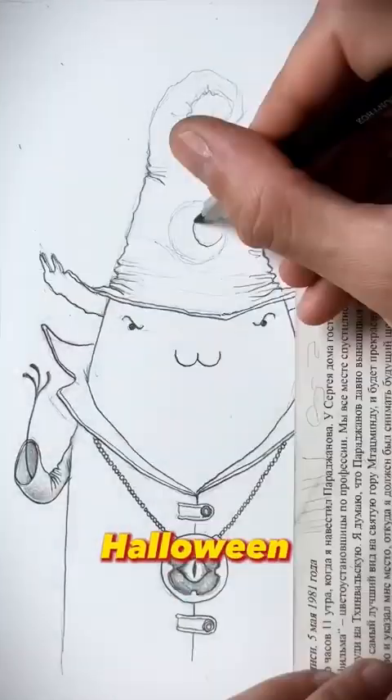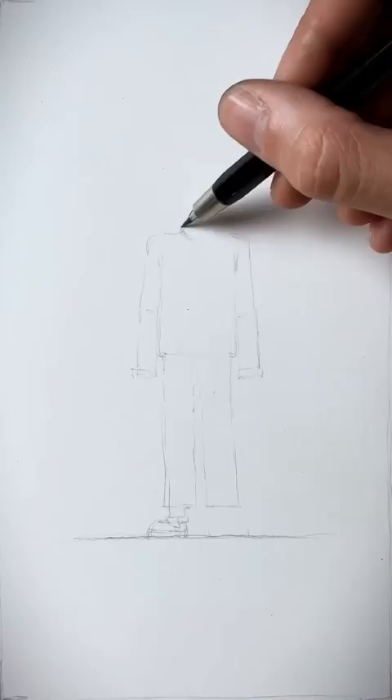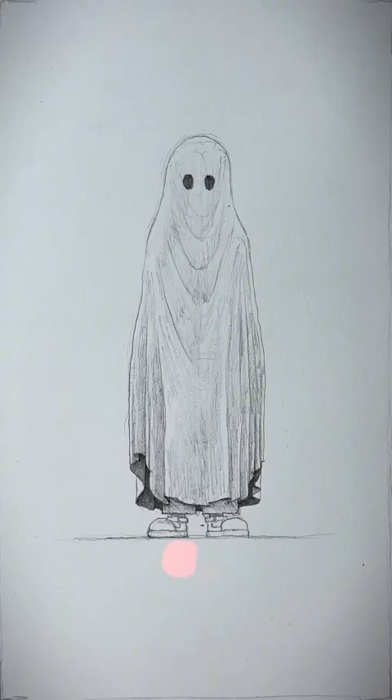Halloween is coming up — what are some good costume ideas? Well, let's take a look. To start off, get a blanket and cut some eye holes to make it a classic last-ditch effort costume: a ghost. But for those who want a bit more detail in their look...